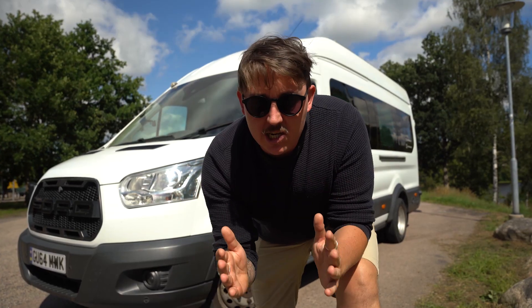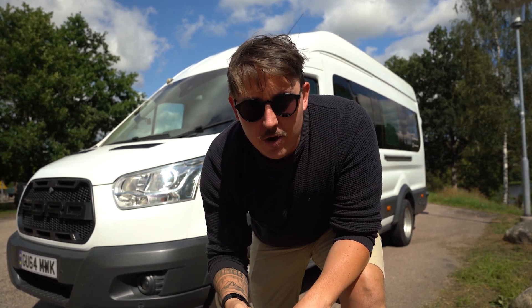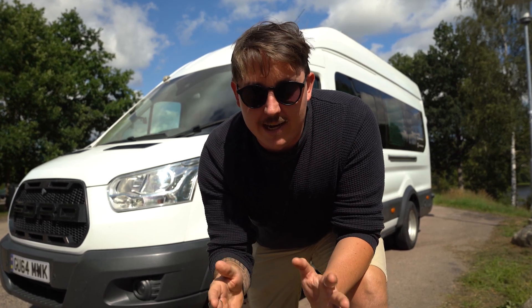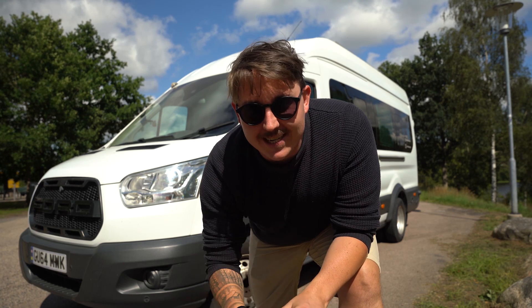We are about 600 kilometres in but we've still got another 2,000 kilometres to go until we reach the Nord Cap, which we hope to try and get to in the next six days. So there is a lot of driving to do. Let's hope Stan makes it.